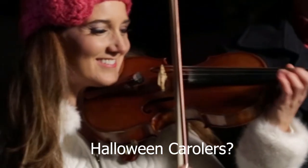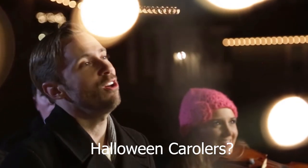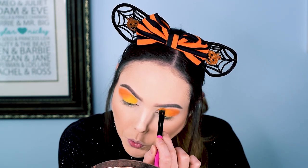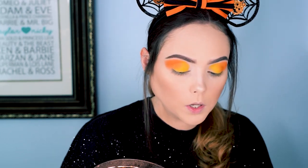Trick-or-treating kind of started to take shape then because people would dress up — mainly kids, and also some poor people who were lacking food or needed help financially. They would dress up as angels, saints, or even sometimes demons, and go door to door performing prayers and songs for the spirits that were supposed to be around, in order to receive payment, food, and goodies. This tradition was referred to as 'souling,' and those who would go door to door were referred to as 'soulers.'